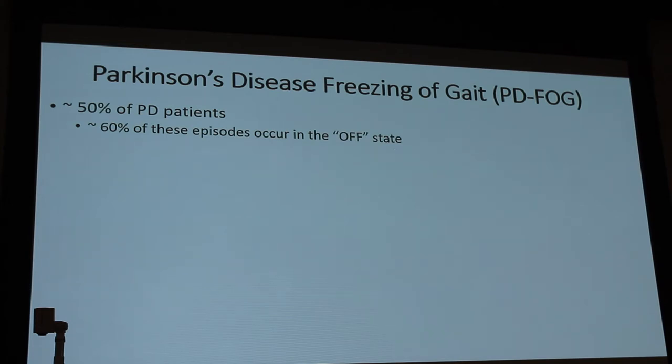The medication we give is basically to replace the dopamine — it's called carbidopa-levodopa, or Sinemet. We look at whether there's an on or off state. The on state is when the medication is working, the tremor goes away, the person is moving fluidly. The off state is when the medication wears off, the tremor comes back, they get stuck. Usually freezing of gait is levodopa-responsive and commonly occurs in the off state.